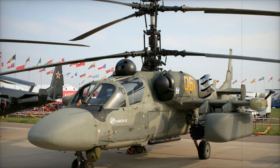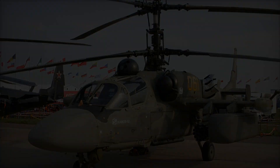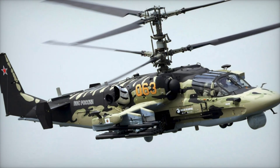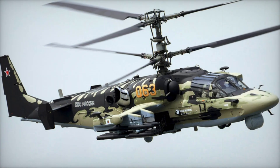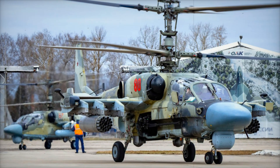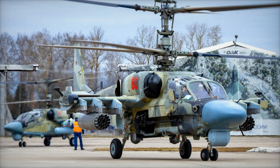The Ka-52 is equipped with modern navigation and reconnaissance systems, allowing it to operate in any weather conditions, day or night. At night, the helicopter can use infrared sensors to find targets, meaning the enemy has no chance of hiding.